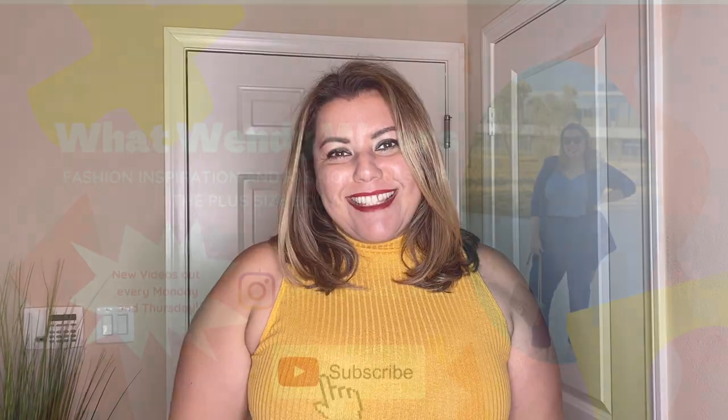What's up everyone? My name is Wendy and this is What Wendy Wears, and today we're doing another Shein haul. I'm super excited about Shein today because we have a little bit of everything to show you. I think I have about five different outfits to put together, so let's go ahead and get started.